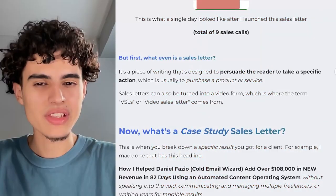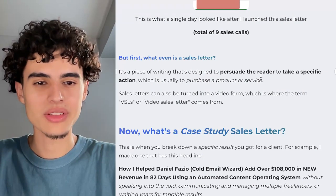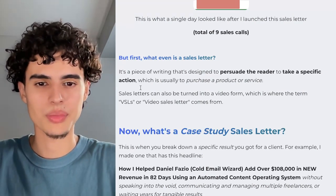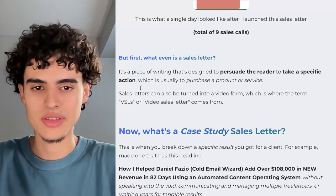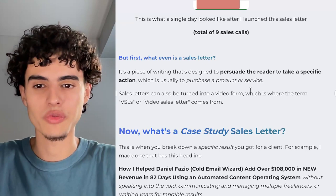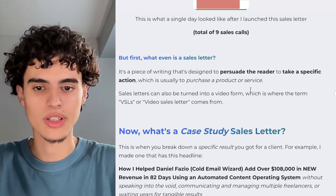What even is a sales letter? It's a piece of writing designed to persuade the reader to take a specific action, which is usually to purchase a product or service — in my case, a service. Sales letters can also be turned into a video form, which is where the term VSLs, or video sales letters, comes from.